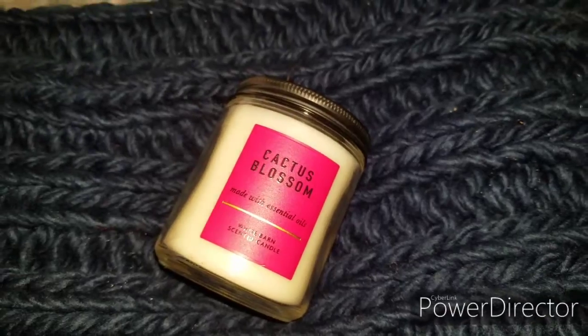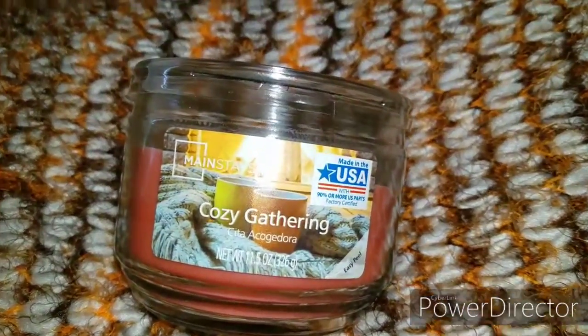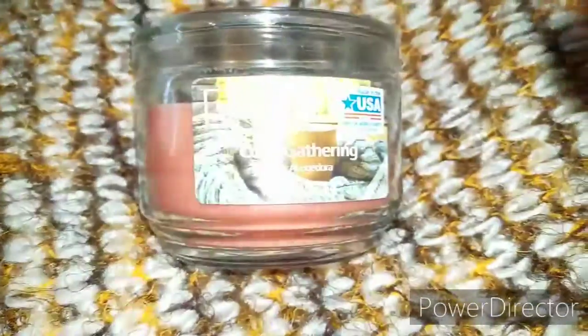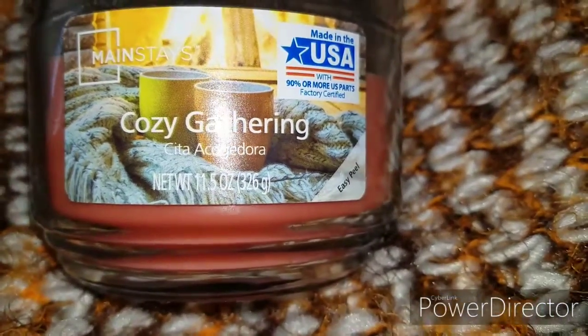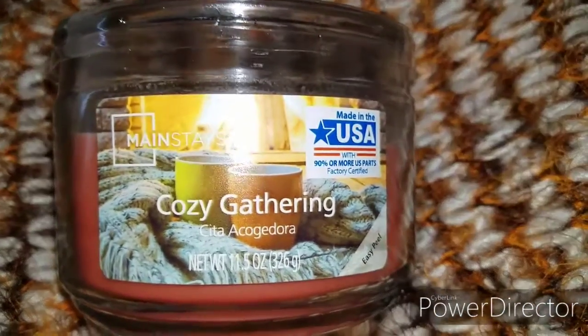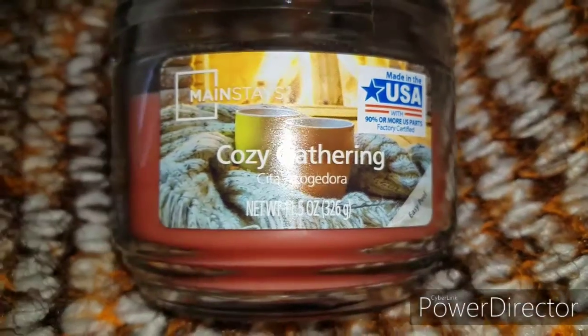But it's worth every penny, so definitely check that out. I also have another Mainstays candle that I've been loving — the cozy gathering scent. It lives up to its name; it just makes everything feel so cozy when it's lit. It has three wicks, so it definitely does its job.